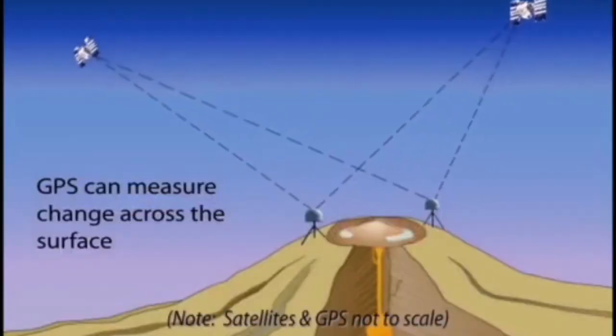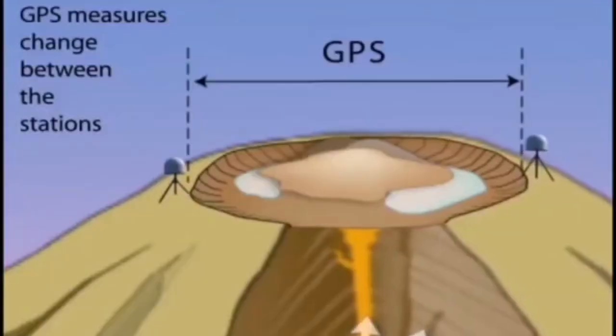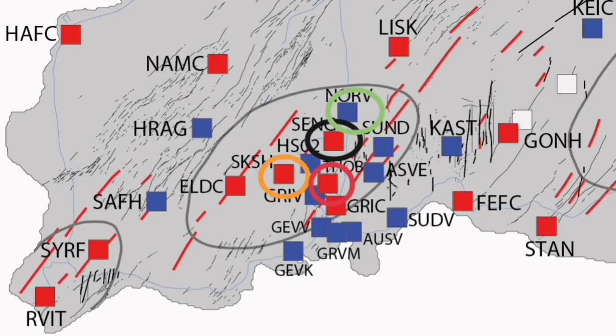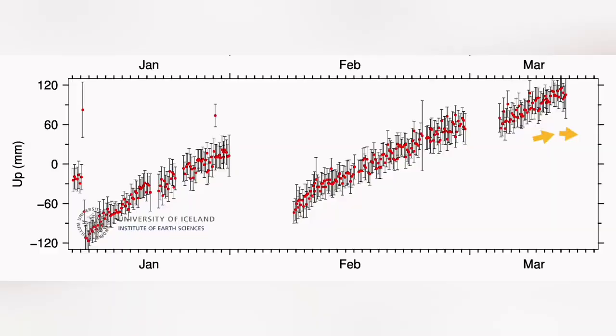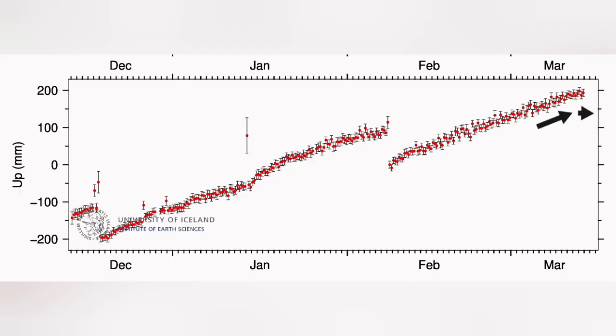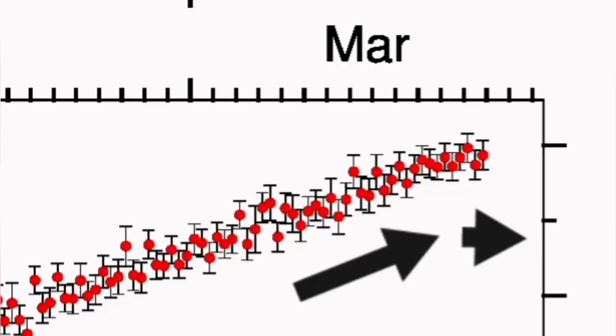But we can measure what is under it by using GPS, a satellite tracking system. You can see and measure the distances. We have different stations in the Reykjanes Peninsula and we plot them on a graph. The graph close-up shows the points and the error margins with the vertical lines. It shows that after some time of steady rise, we have some flattening, getting gradual.